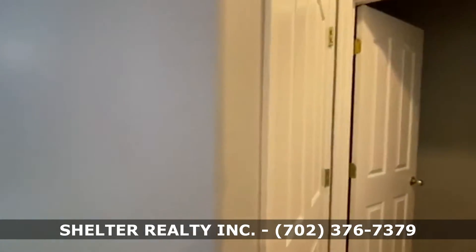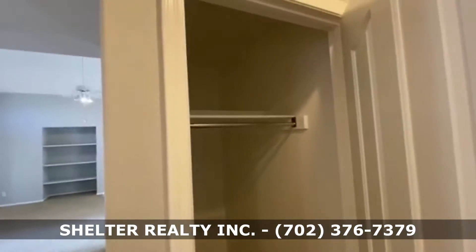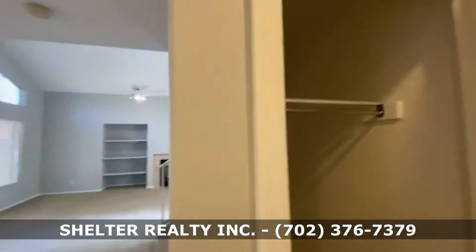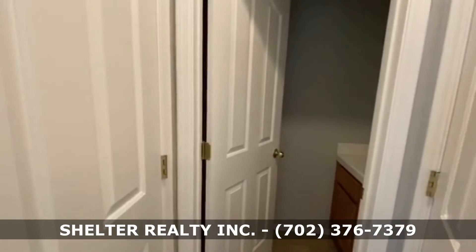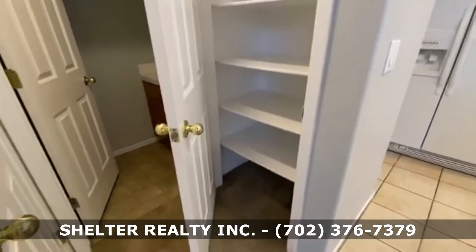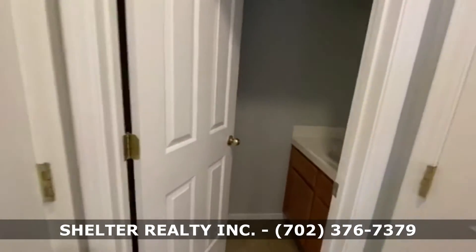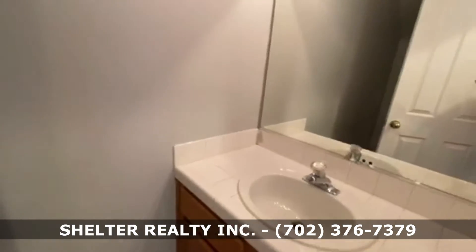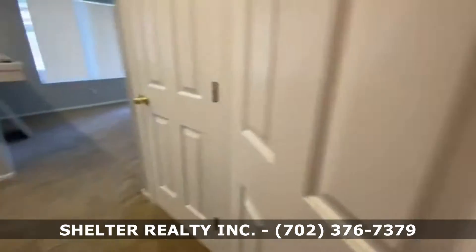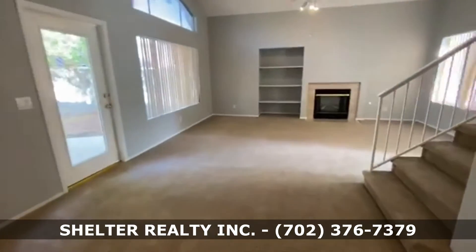You have two closets — one under the stairway for extra storage, and a coat closet — as well as a kitchen pantry and a half bath. That was the first floor.